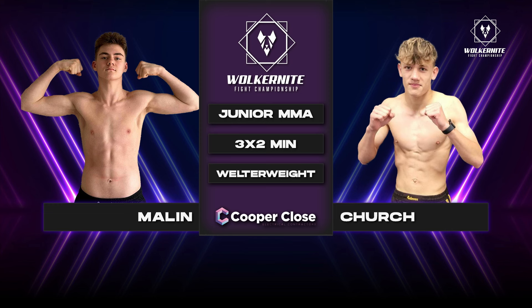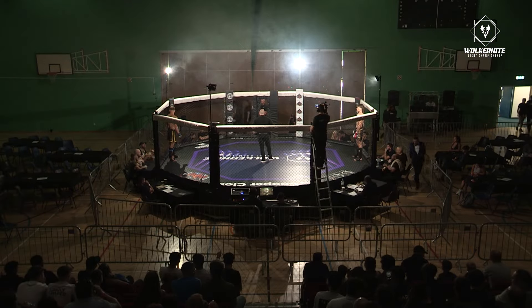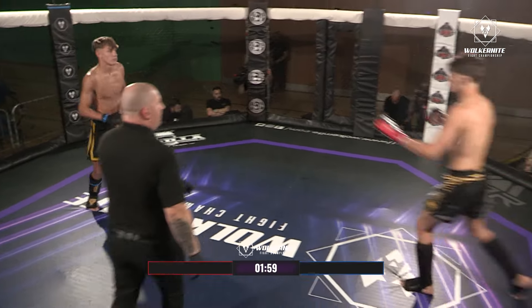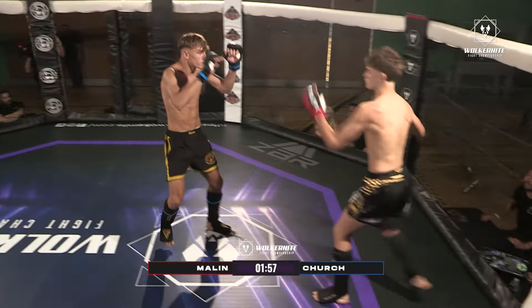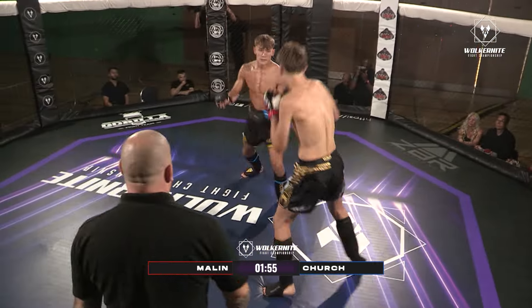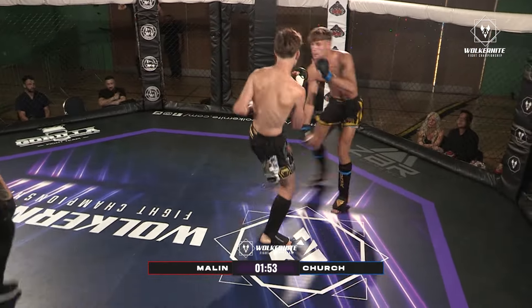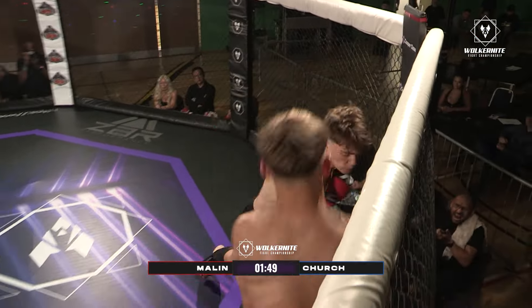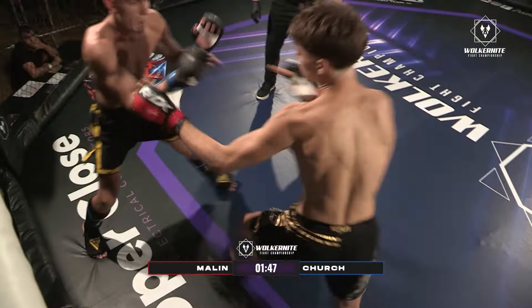Both of your men look well up for this. Blue corner, Church; red corner, Malik. Straight in with a teep, just Charlie Church. And Vani looking to reply — inside low kick, outside low kick. Vani went to touch gloves there and Charlie just gave a teep straight down the center.